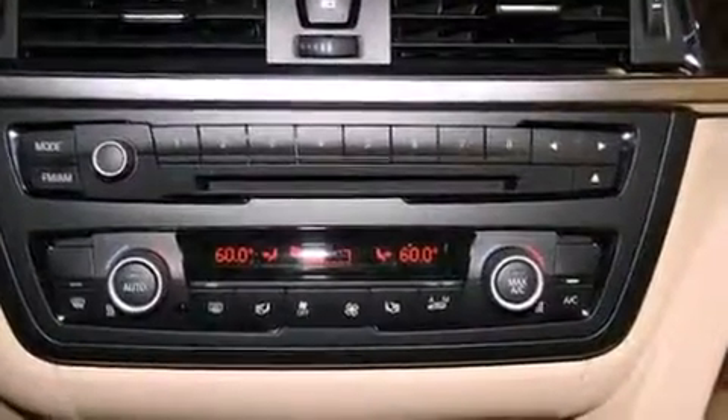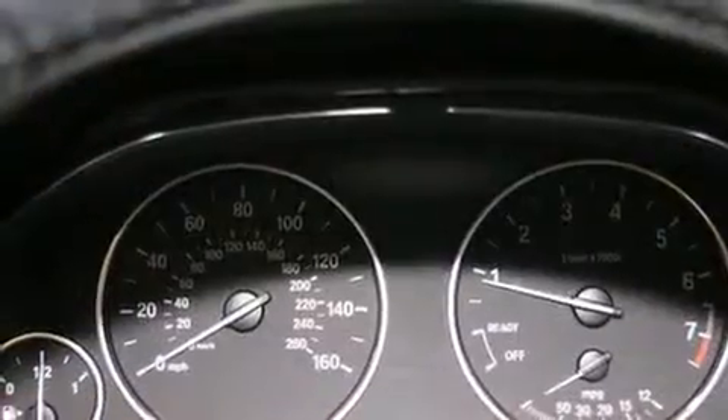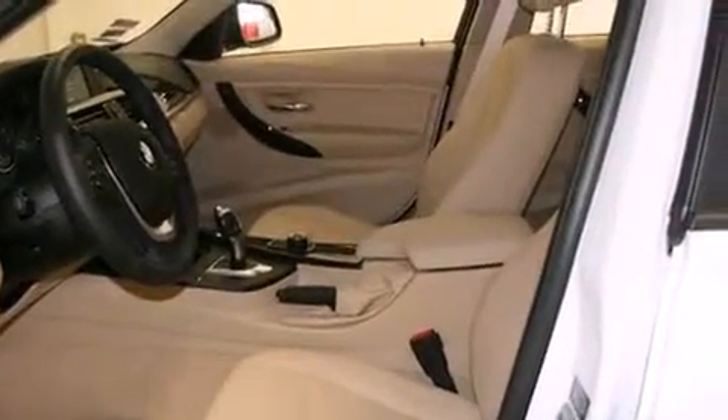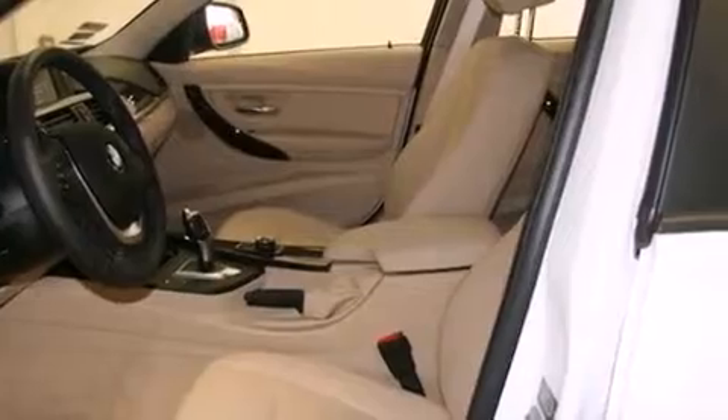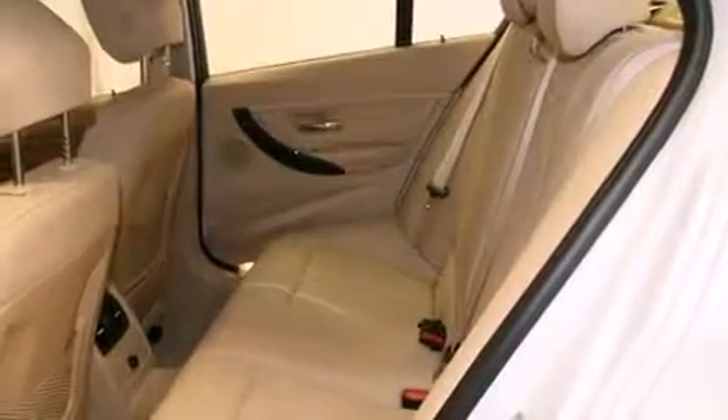BMW ensures the safety and security of its passengers with equipment such as dual front impact airbags with occupant sensing airbag, head curtain airbags, brake assist, anti-whiplash front head restraint, ignition disabling, an emergency communication system, and four-wheel disc brakes with ABS.